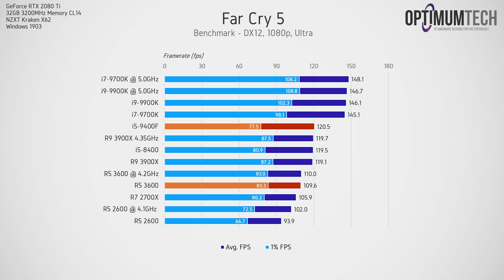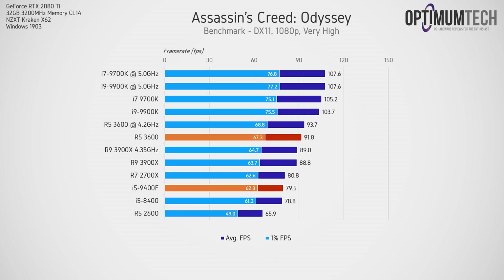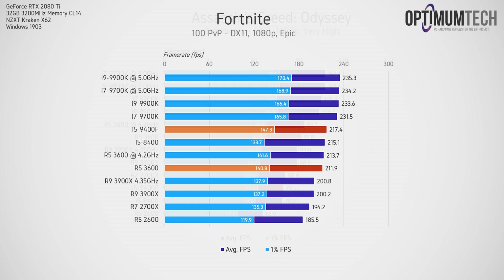Remember that Far Cry 5 result when we come to the conclusion. In Assassin's Creed Odyssey we see the largest margin yet for the R5-3600 — on average it's over 15% faster than the 9400F. Interestingly, the 3600 is actually faster than the 12-core 3900X in this title. Fortnite shows promising results for both CPUs — the 9400F is slightly faster here, but you're not going to notice margins this small, especially at these high frame rates.